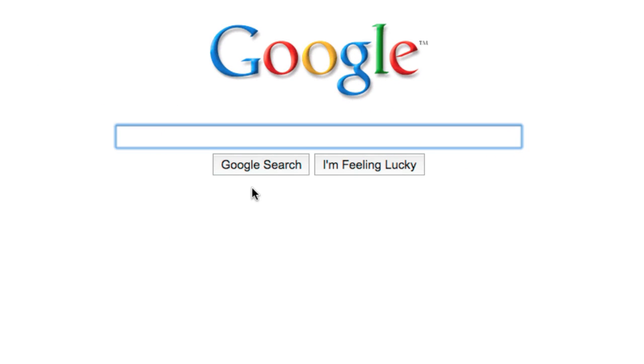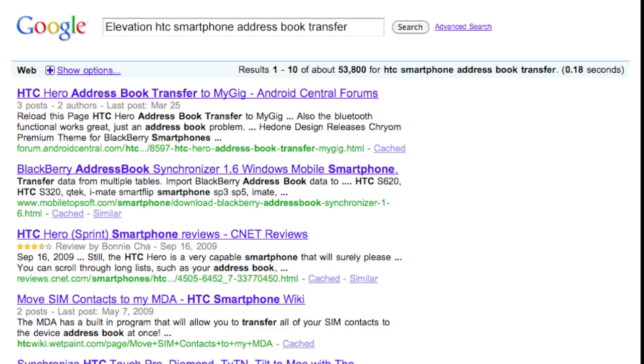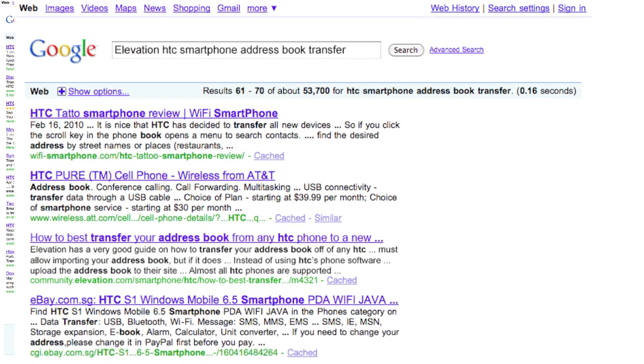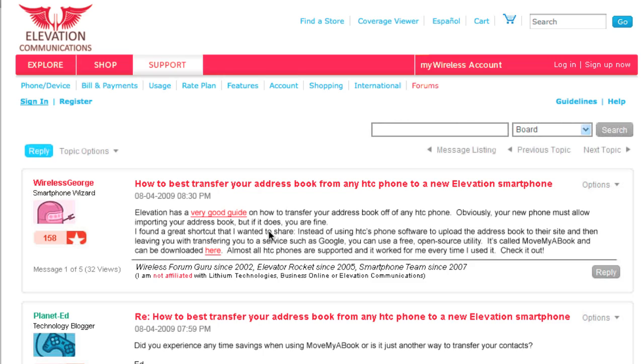Take, for example, Kate. She wants to find out how to transfer her address book from her current smartphone to her new Elevation Communications handset. She types into Google: Elevation HTC Smartphone Address Book Transfer. Unfortunately, she has to read through pages and pages of search results filled with unrelated information, junk, and even entries from competitors before finding the right link.